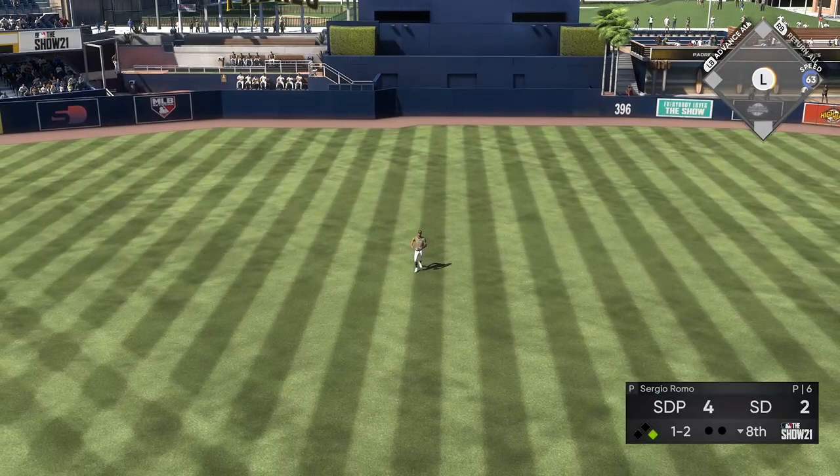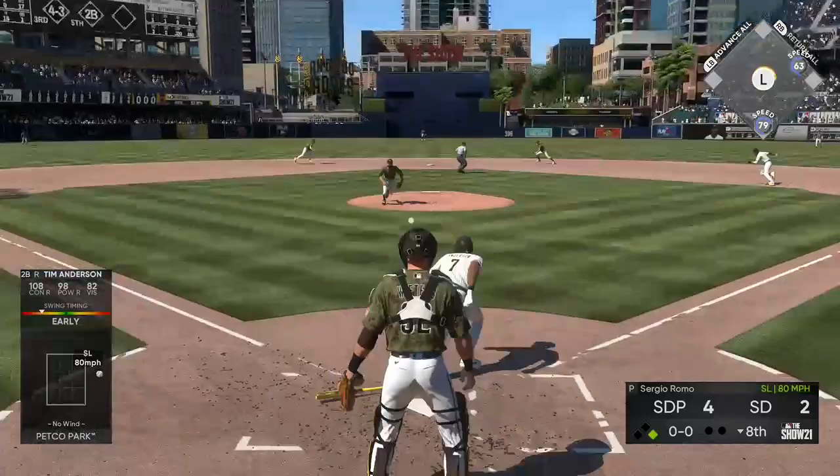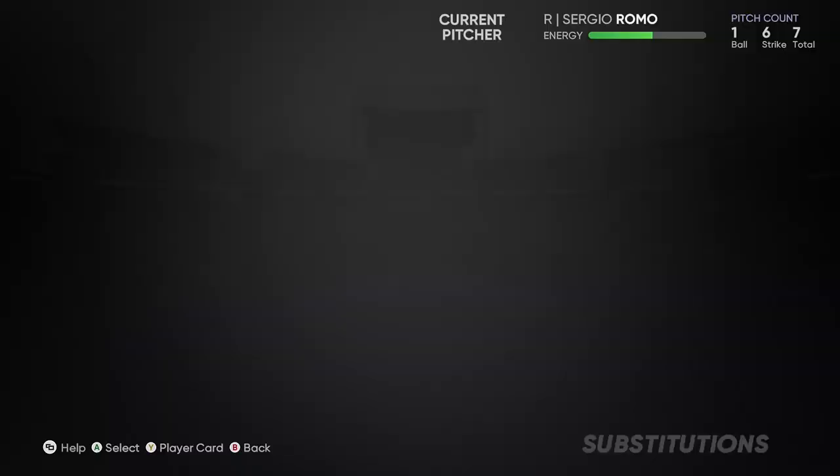Bouncer up the middle and that's a base hit, so the pressure's on to open up the inning. The next to bat will be Tim Anderson — little chopper back to the mound, and he won't even think about second as he'll flip it on to first for the sure out.